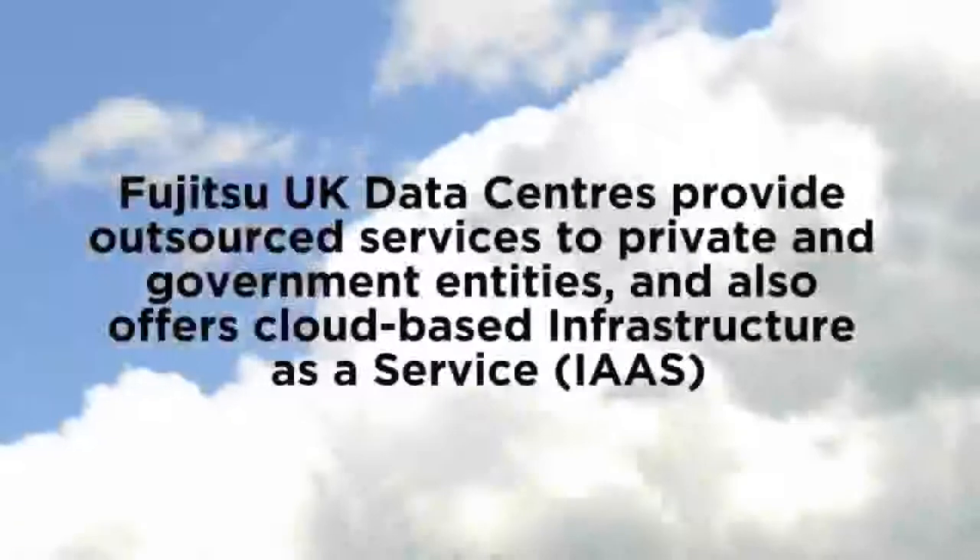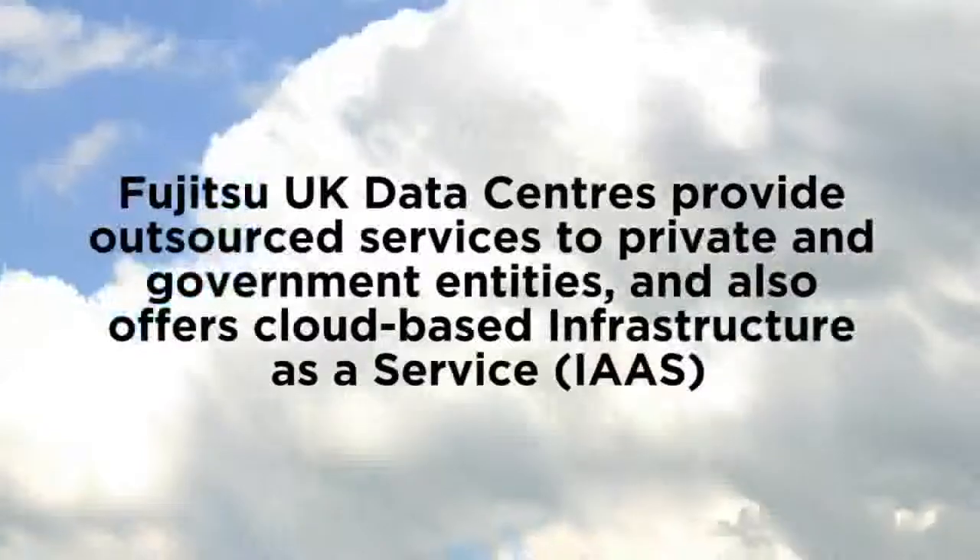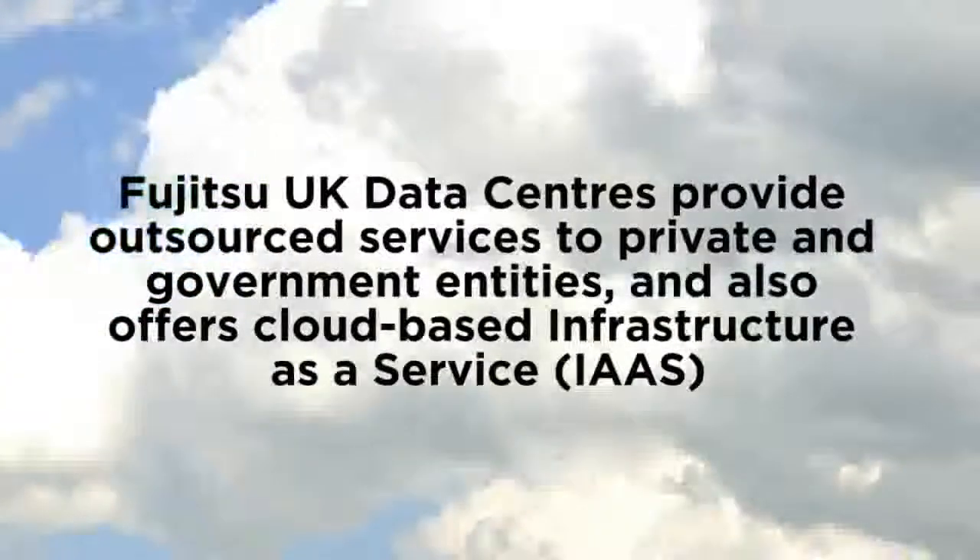Fujitsu's customer base is mainly based around large outsource for both government and private sector customers. We also deliver a very large global cloud capability, so the new North London facility was designed to service these types of customers. When we first started building the data centre, in the early stages of design, we decided that we wanted to go for some form of independent certification.